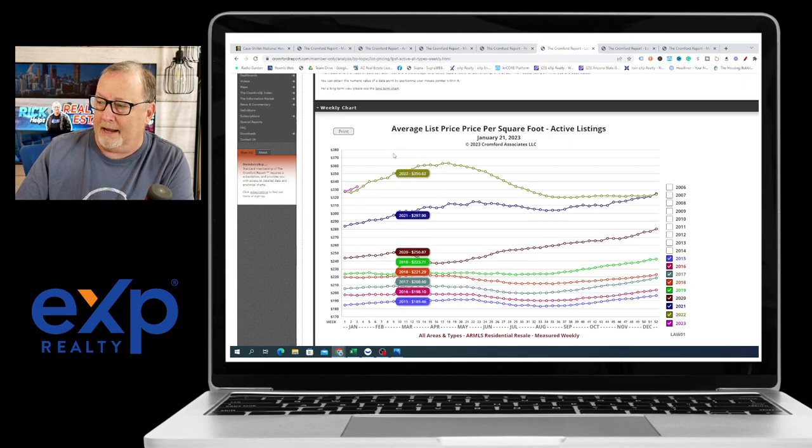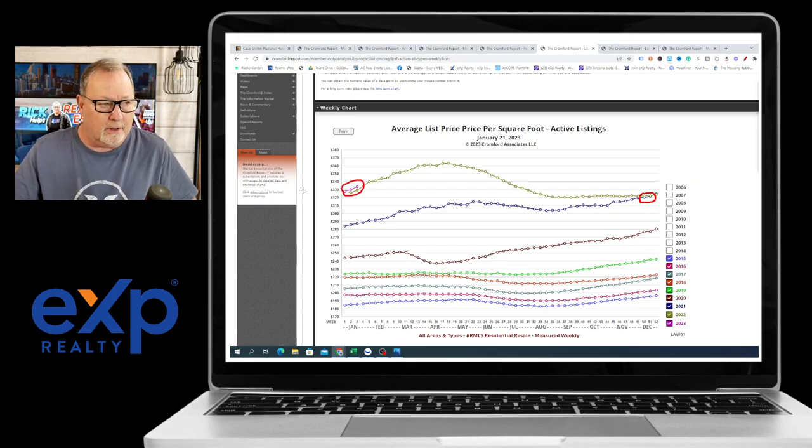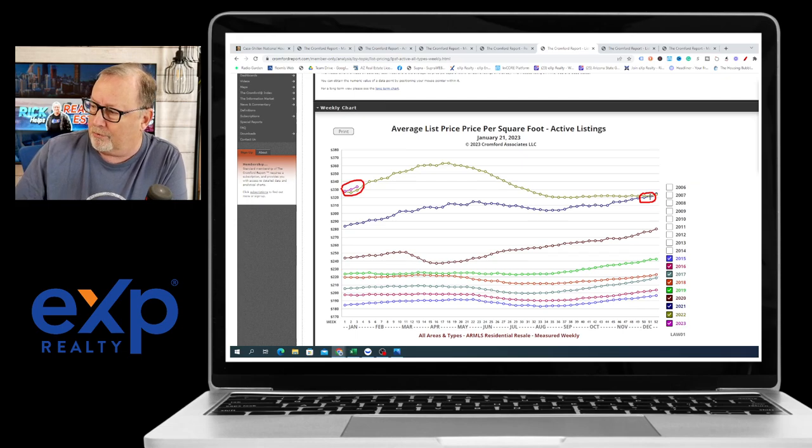If we take a look at average list price, this one gets interesting. Average list price down here was matching 2021 levels. Now it's starting to move up. Sellers are getting a little more confident and pricing a little higher on the first of the year in the hopes that they can get their asking price. Back here we were saying it's time to price at 2021 levels if you expect to sell your home — but that's 2021 fourth-quarter numbers. That's the important thing to look at.